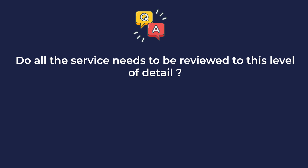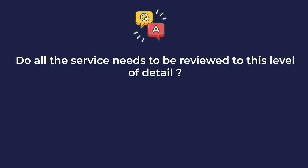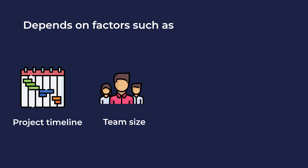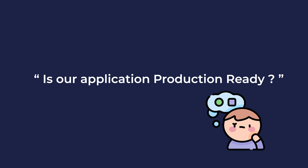So here is a quick pop quiz: do all services need to be reviewed for production readiness at such depth? Well, the answer is... it depends. It depends on various factors like project timeline, company and team size, budget, scope of the project, and more. The next thing we will discuss is how a company determines whether an application is production ready or not.